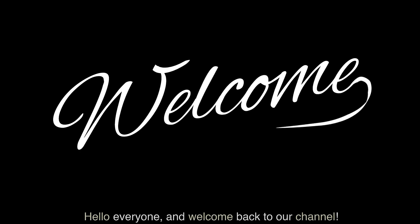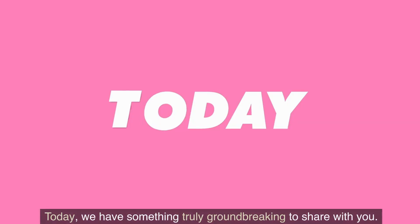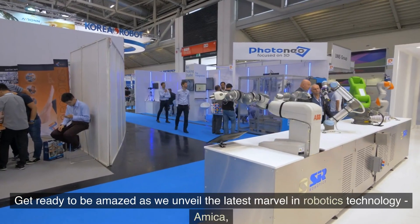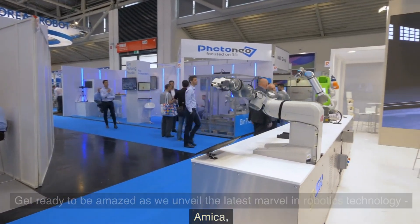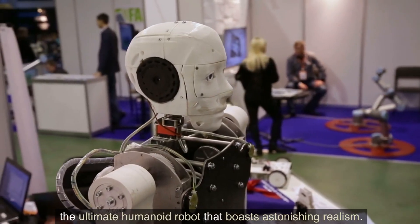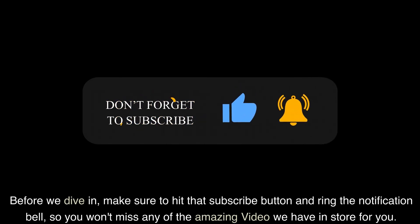Hello everyone, and welcome back to our channel. Today, we have something truly groundbreaking to share with you. Get ready to be amazed as we unveil the latest marvel in robotics technology — Amika, the ultimate humanoid robot that boasts astonishing realism. Before we dive in, make sure to hit that subscribe button and ring the notification bell, so you won't miss any of the amazing videos we have in store for you.